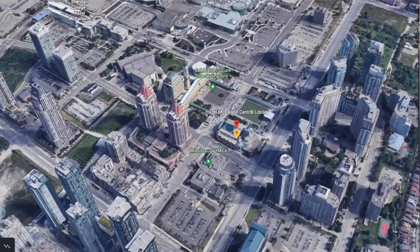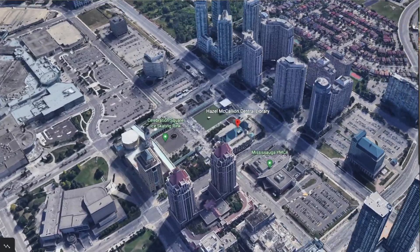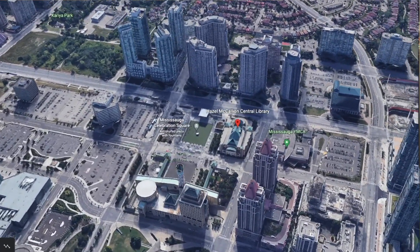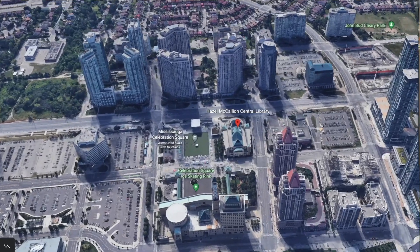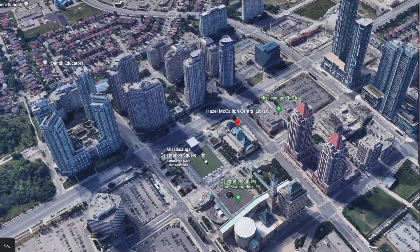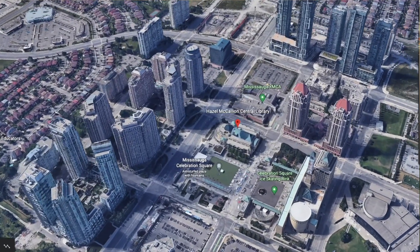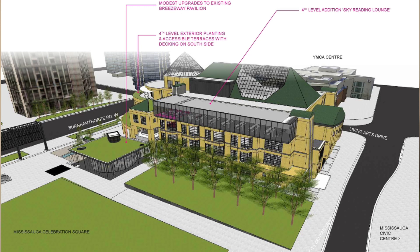The location is really close to central downtown Mississauga. You've got Square One nearby, Highway 403, Hurontario where the LRT is coming, as well as all these amazing condos that are centrally located in that neighborhood. So mark your calendars and stay tuned for the grand opening of the Hazel McCallion Central Library in late fall 2023, a state-of-the-art facility that promises to inspire literacy, creativity, and lifelong learning for the entire community.